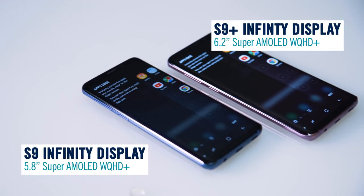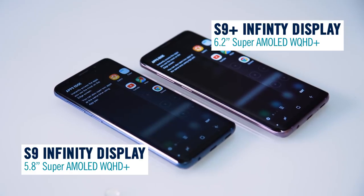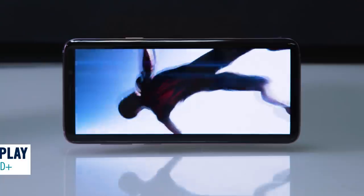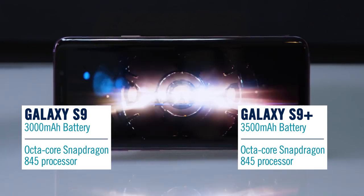With the S9 you can also capture amazing ultra HD video, and even better, you can save them at a much smaller file size. The gorgeous 5.8 inch edge-to-edge infinity display is the best phone display ever, and with improved battery and processing power, you can enjoy intensive games all day long.